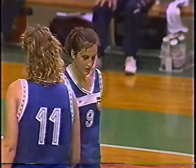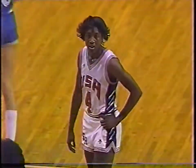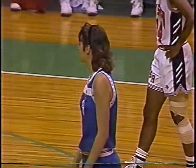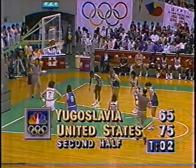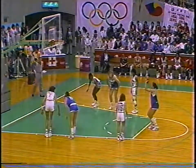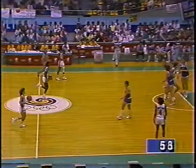Teresa Edwards scores again - she was on the '84 Olympic team and has played in Italy. More than half of this team has experience in the off years playing in Italy, Japan, and Spain, so they're used to the style of play and the competition. Nice try by Nakic. Under one minute to go.